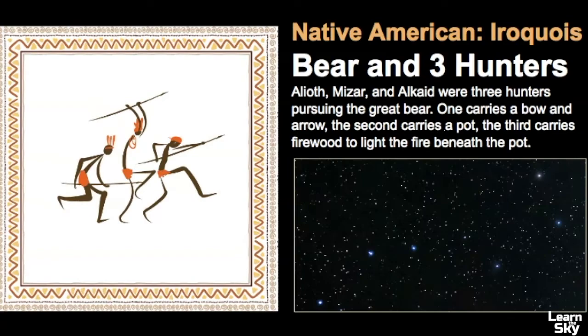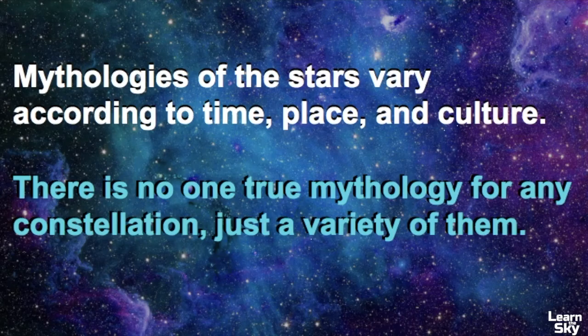Another legend I discovered was from the Native American Iroquois tribe — it's about a bear and three hunters. These three stars in Ursa Major represented hunters: one carried a bow and arrow, the second carried a pot, and the third carried firewood to light a fire beneath that pot. The mythologies of the stars vary according to time, place, and culture. There really is no one true mythology for any constellation — there's just a variety of them.